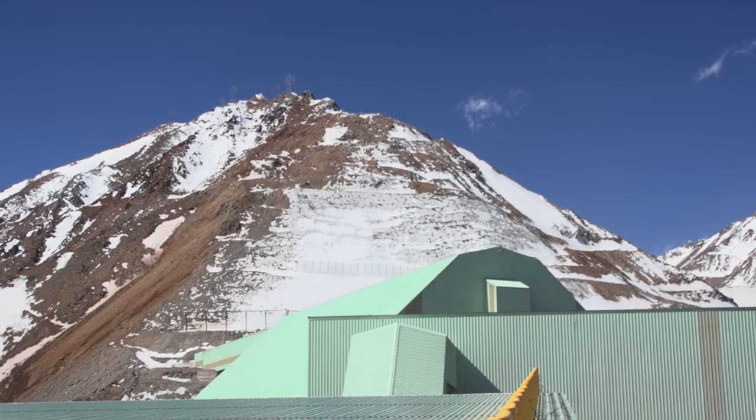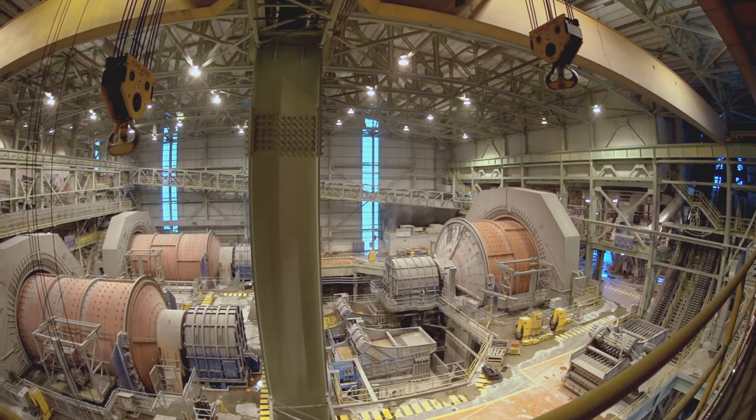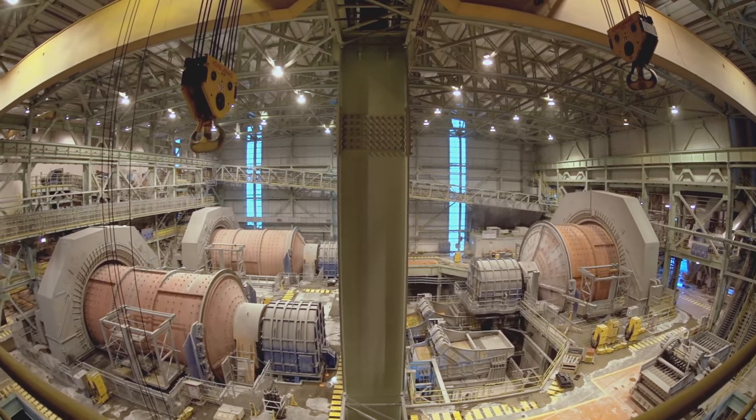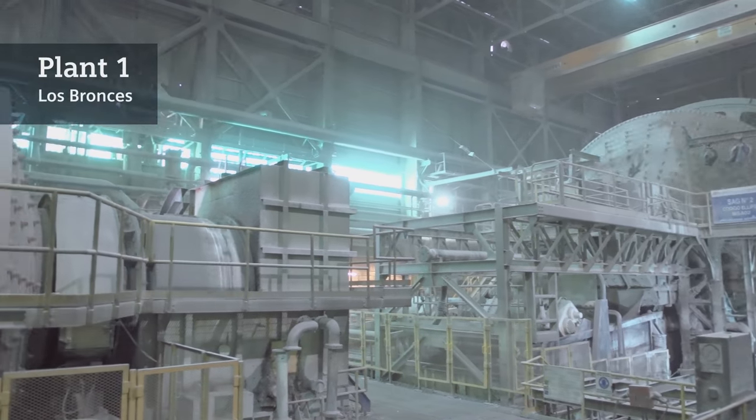We have also invested a great amount of effort into the operators' awareness of the importance of eliminating spillages, and the presence of dust and humidity in the system. Furthermore, there are the periodic checks of all the ring motors we carry out in parallel to the major maintenance work. That allows us to give these motors the necessary maintenance in order to ensure their long lifetime.